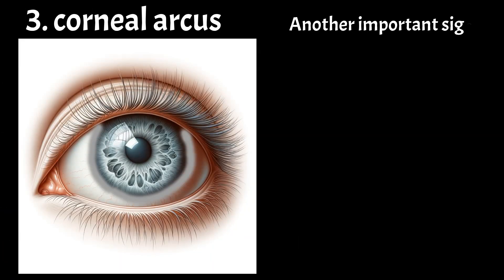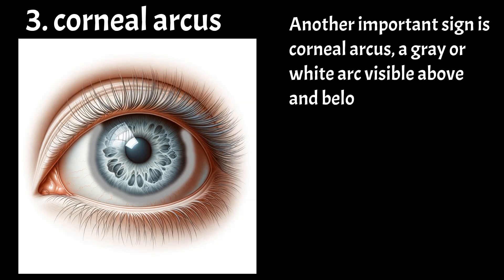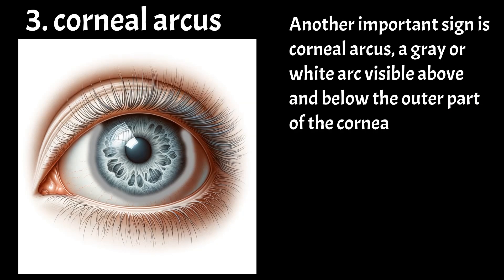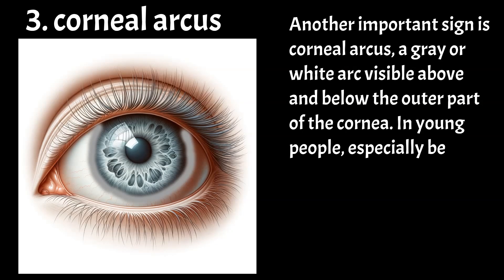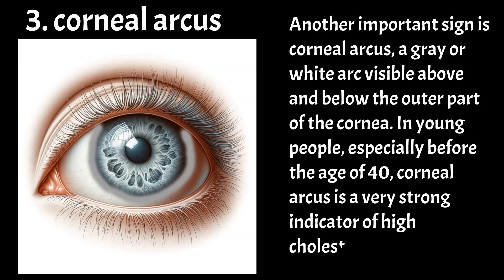Another important sign is corneal arcus, a grey or white arc visible above and below the outer part of the cornea. In young people, especially before the age of 40, corneal arcus is a very strong indicator of high cholesterol levels.